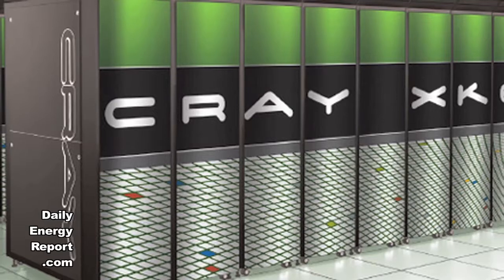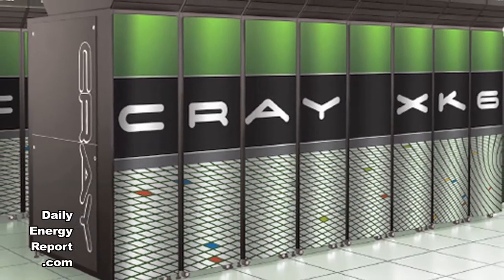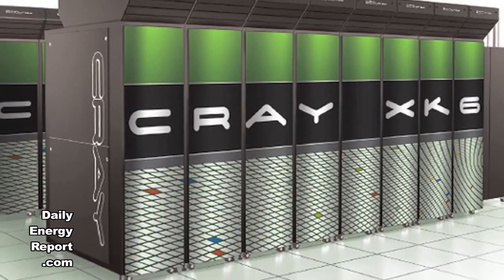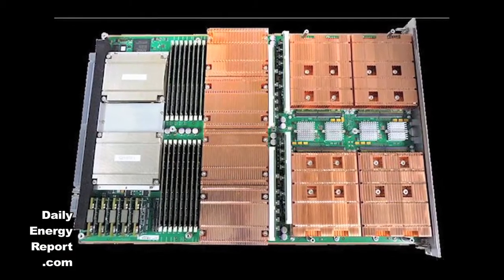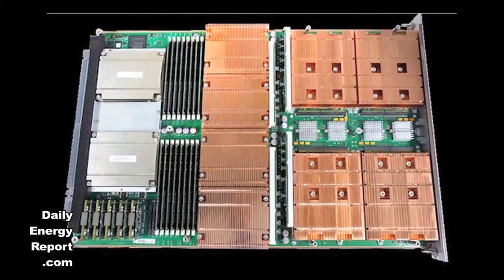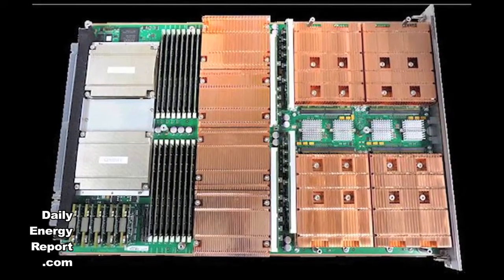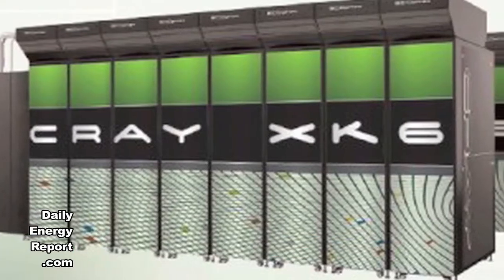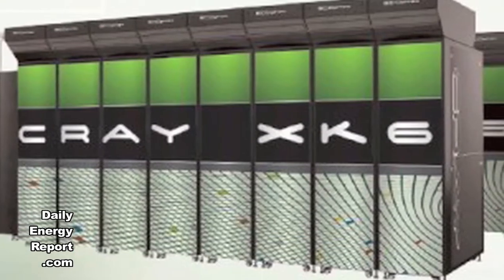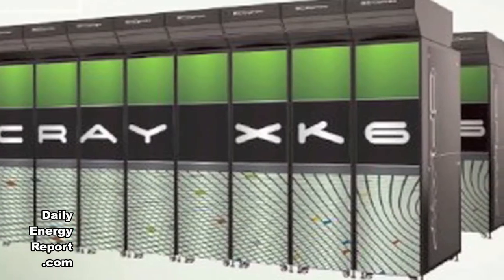The system will be transformed into a Cray XK6 system with a peak speed between 10 and 20 petaflops. The new system will employ the latest AMD Opteron central processing units, as well as NVIDIA Tesla graphics processing units. The last phase of the upgrade is expected to be completed in late 2012. The system, which will be known as Titan, will be ready for users in early 2013. ORNL is managed by UT Battelle for the Office of Science.